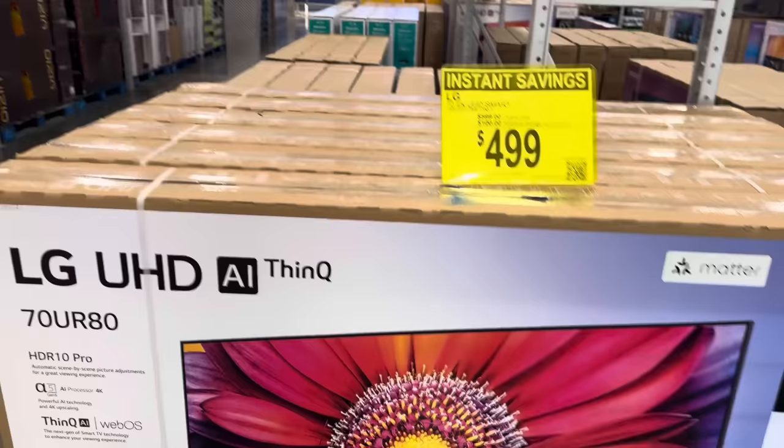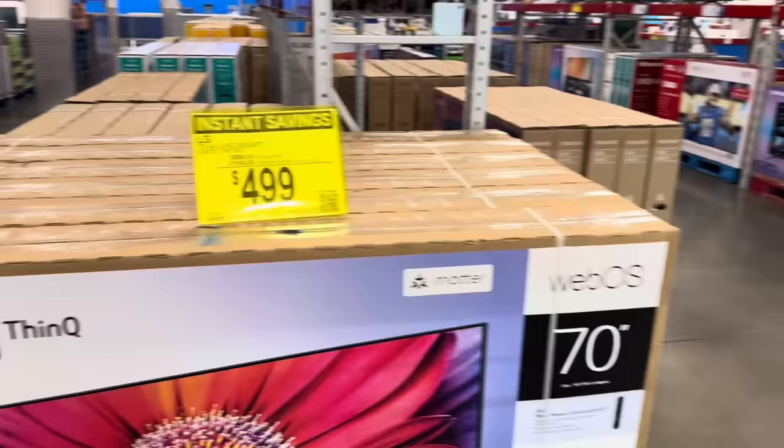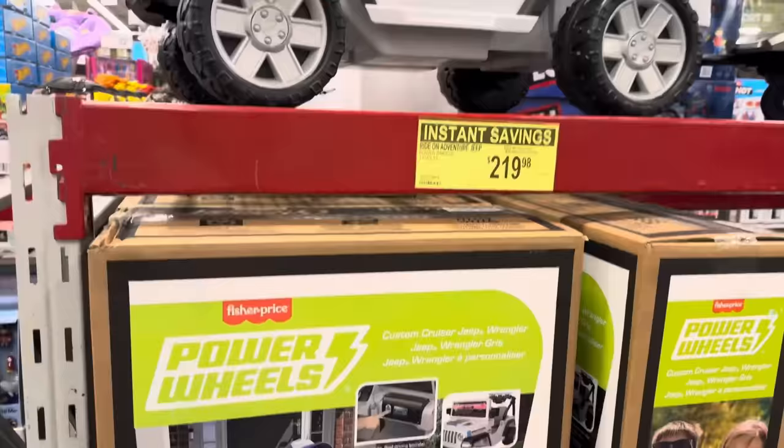Definitely stock up on Swiss Miss because cold weather has hit. We have some TVs going on — this is the LG UHD AI ThinQ, 70 inches. Save $100, making it $499. And this savings actually goes until the 27th of November.